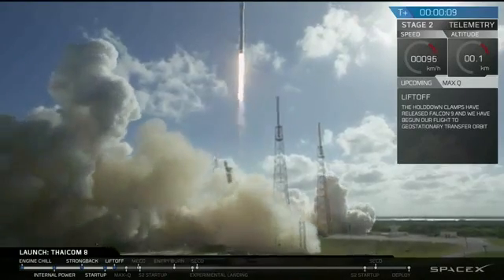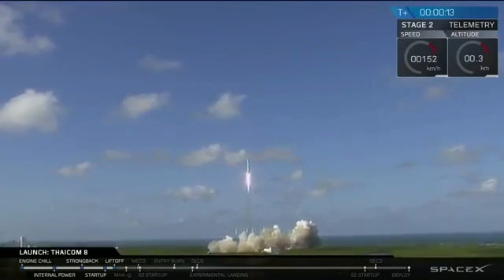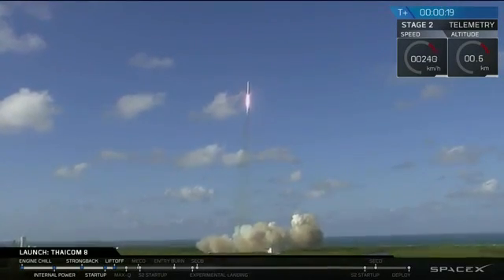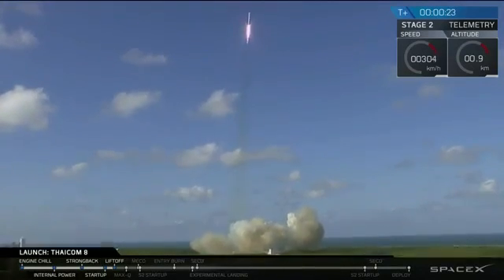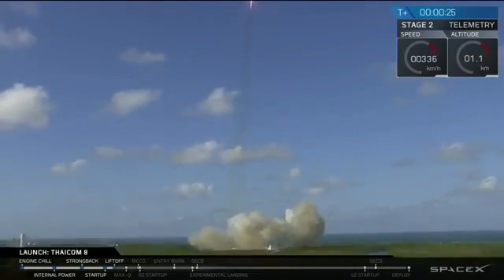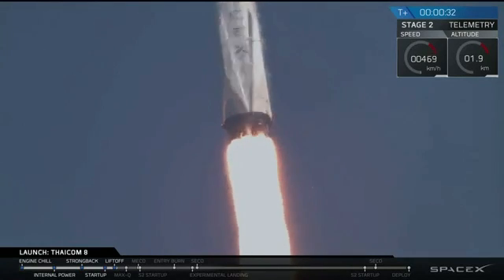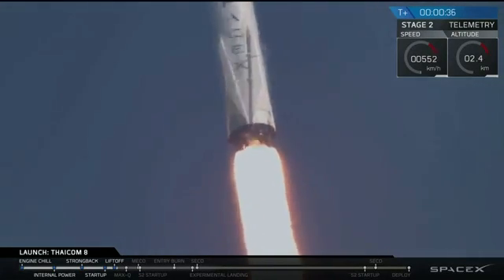Falcon 9 has cleared the towers. BC, move to section 10.59, secure the pad. Stage 1 propulsion is nominal. Vehicle pitching downrange.